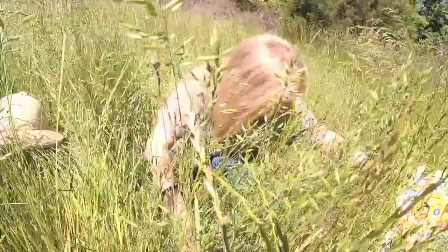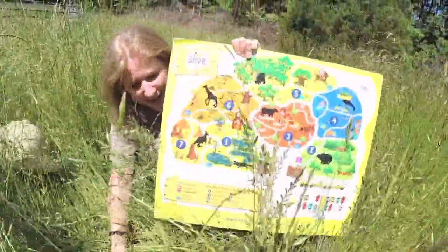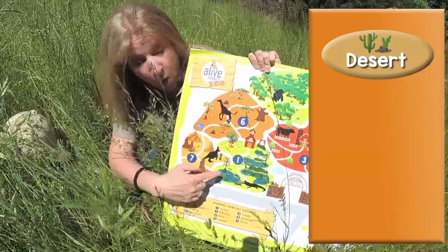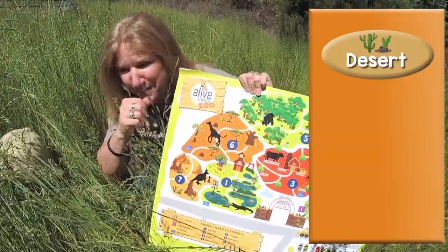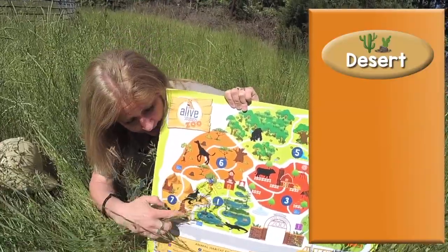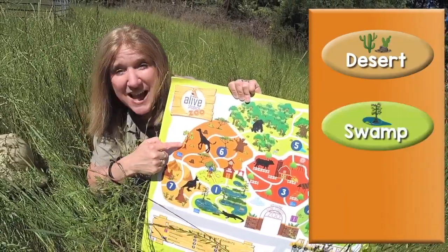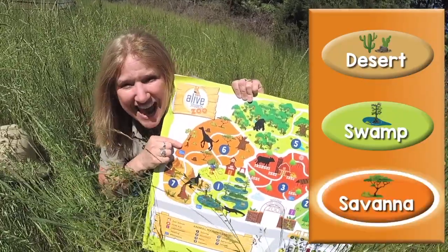I'm gonna get my zoo map. Do you think the lions live in the desert habitat? How about the swamp? So, was it the swamp habitat, or do you think the lions live in the savannah? You're right! They live in the savannah habitat.